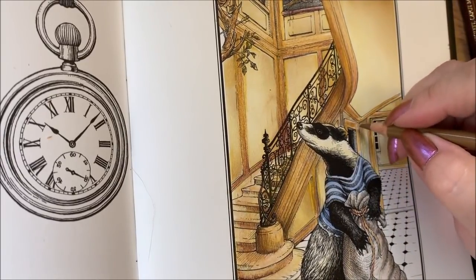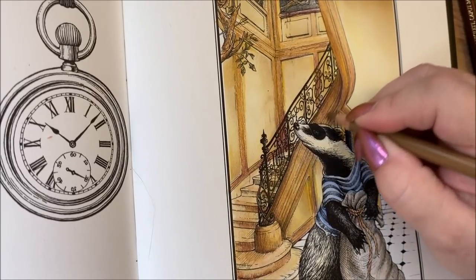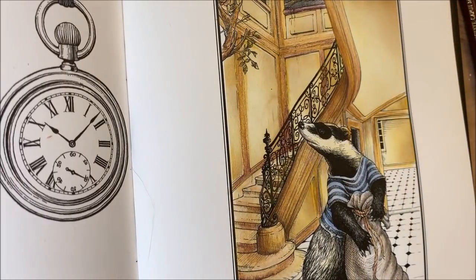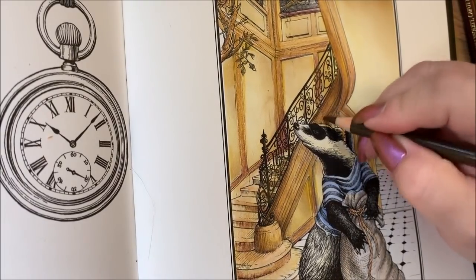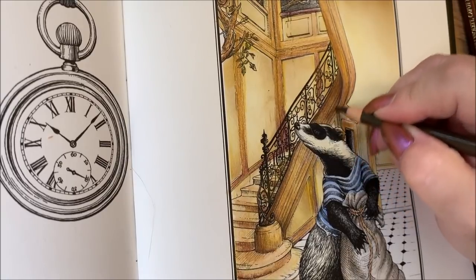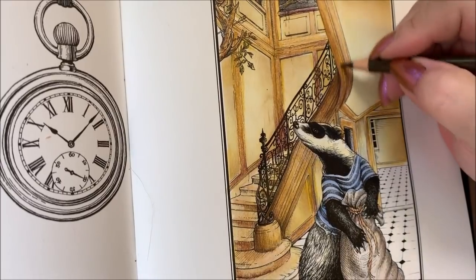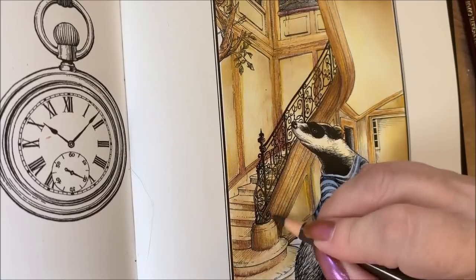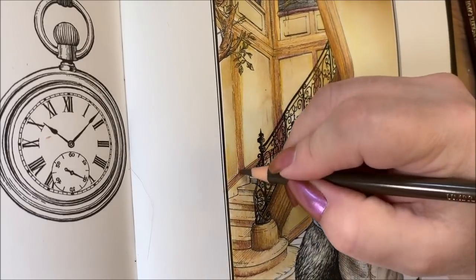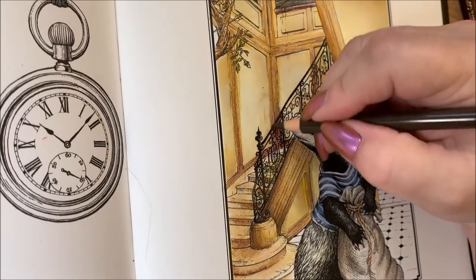I'm badgering his badgered ear — sorry about that, dude. I'm trying to change your color on you. We're going to go in with the burnt umber — just not the color I want it to be. Here we go.